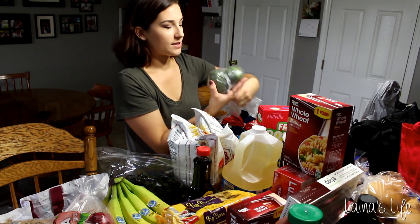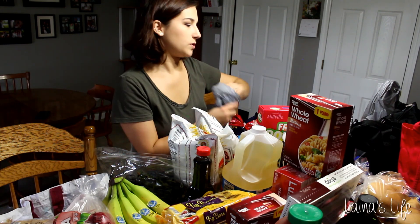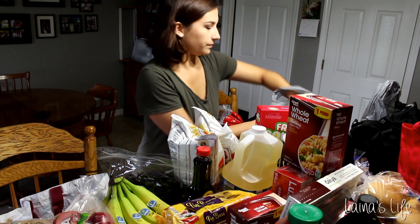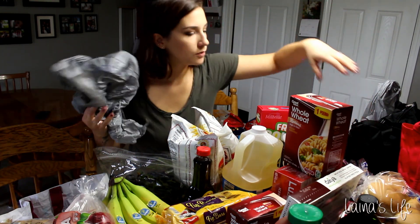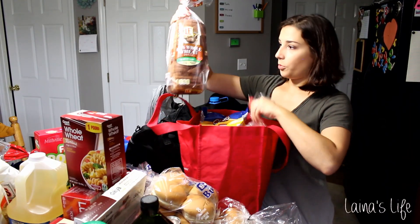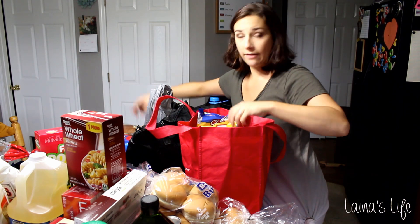A couple of avocados — they were 97 cents, which is a good deal these days, so I had to get those. That other box of rotini. More bread — the white and the wheat to make everybody happy.